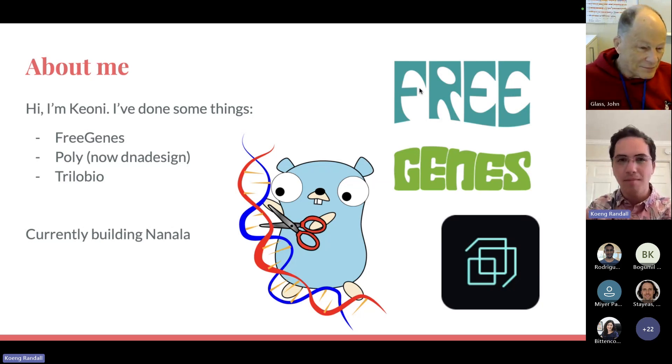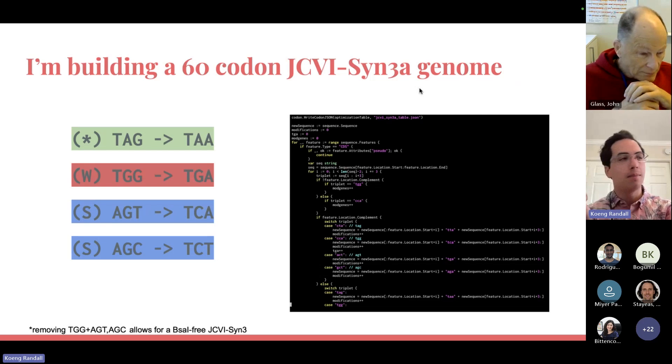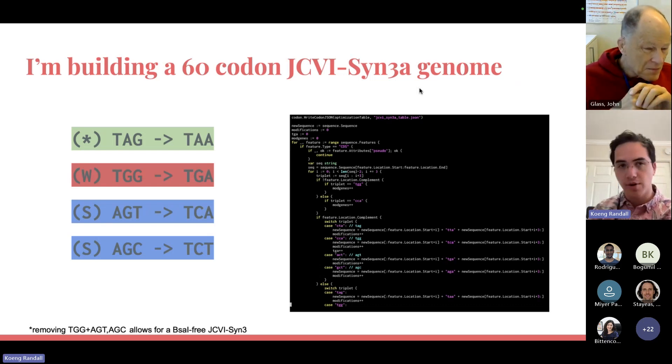So that's background — what am I doing? Practically speaking, I'm attempting to build a 60-codon JCVI-SYN3 through recoding both the serine codons AGT, similar to the 61-codon E. coli, the tryptophan codon, and of course the TAG stop codon.